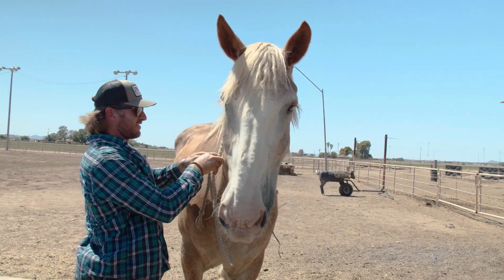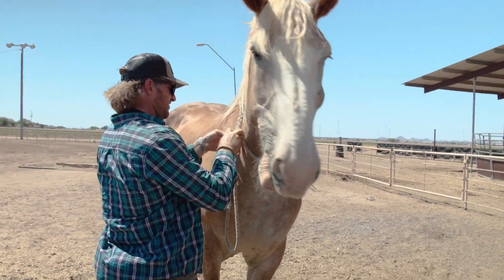I bought him from a lady. She has a bunch of Belgians and carts. During the holidays she pulls people around in carts.